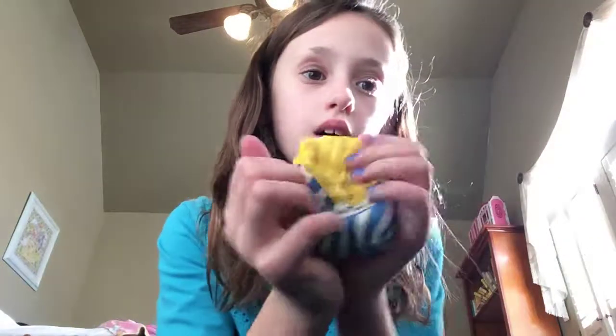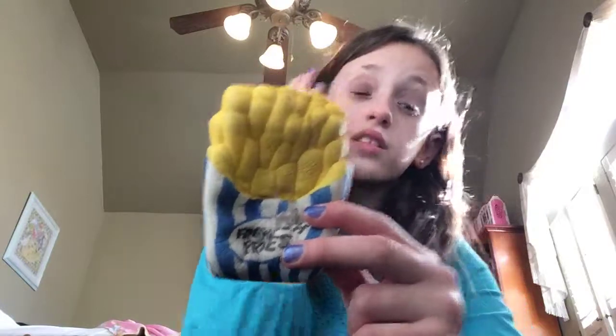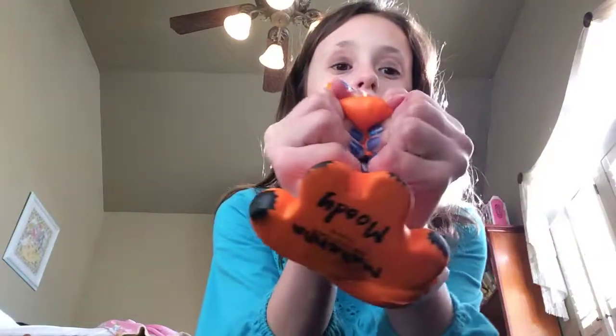It smells like nothing though, but it's like perfect — it's so slow rising. Next I have this squishy that I got today; I also traded my friend for this, and it's a cute fox.